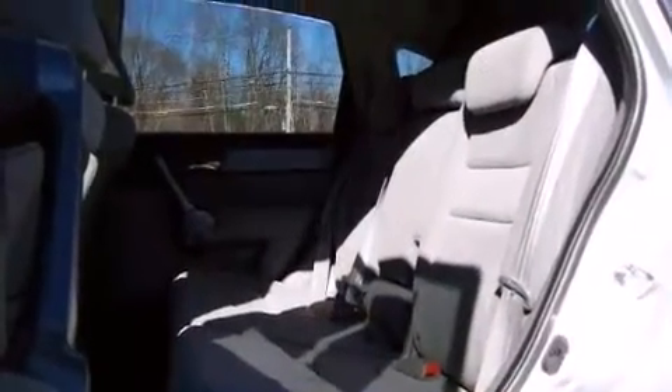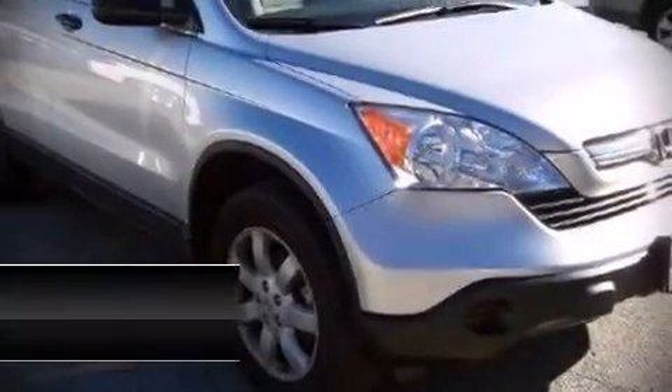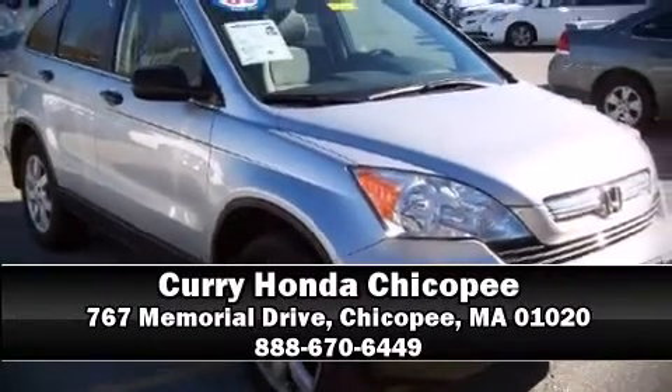you can be assured that you and your passengers will experience top-tier protection. Please don't hesitate to give us a call.